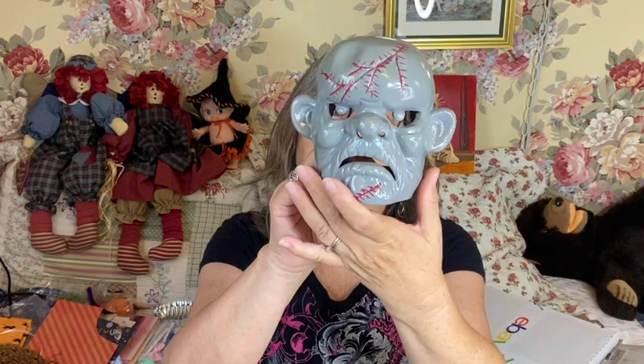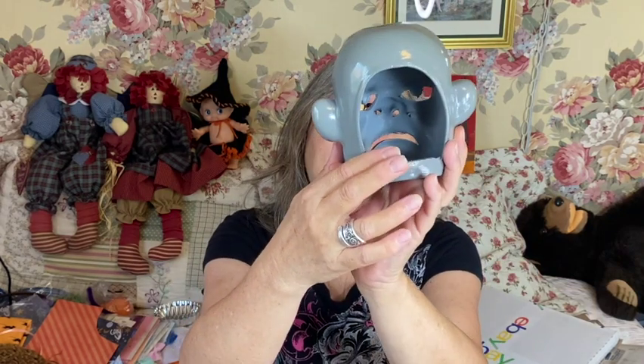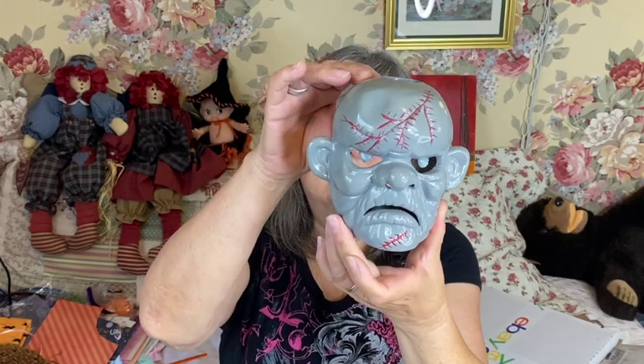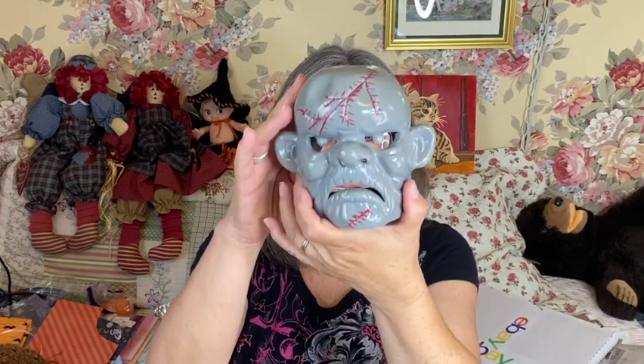This one is made in Taiwan, so I'm thinking it is vintage — probably 80s or 90s. Look at how cool it is — you can put a tea light in there. I imagine that looks really cool all lit up. It's perfect for Halloween and it's hard to find vintage Halloween pieces, so I thought he was cool.